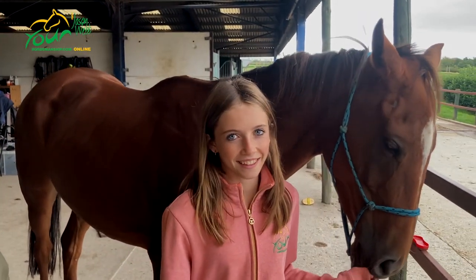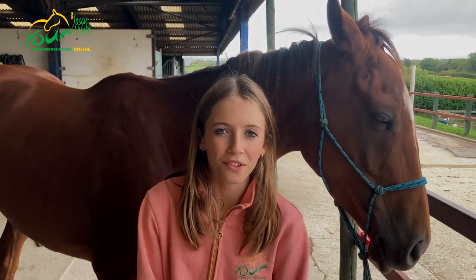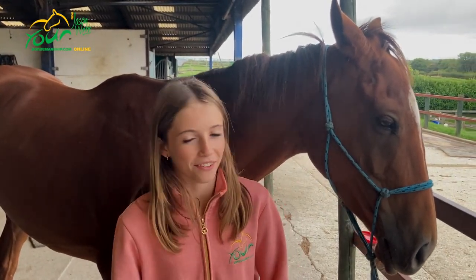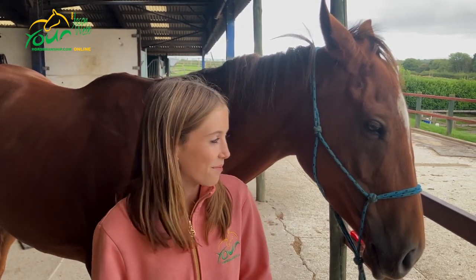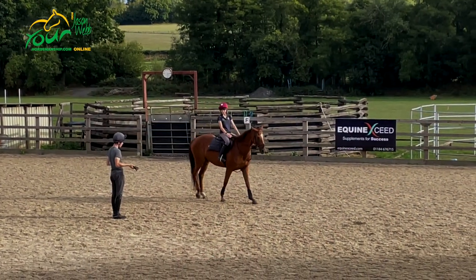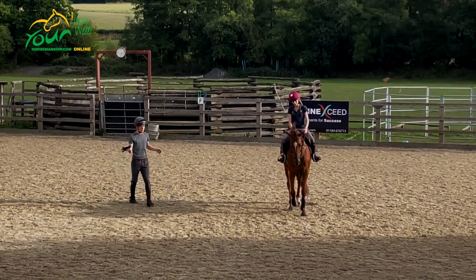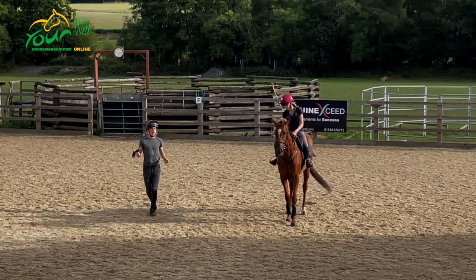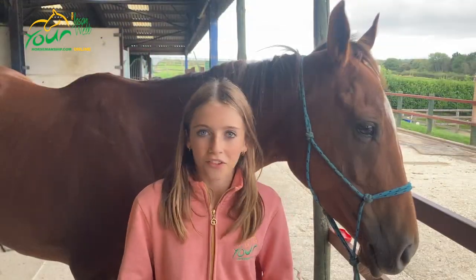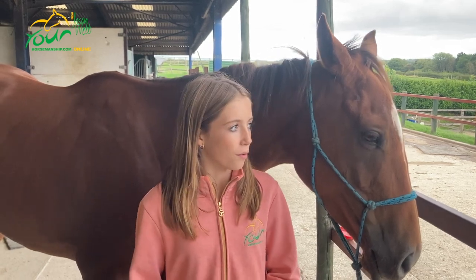When Rosie tried her, she liked that Polly was definitely not the typical chestnut mare. She just got on her and she was very easy. She had a really nice rhythm to her canter, which Rosie thought would be quite nice.